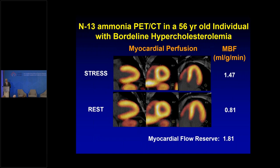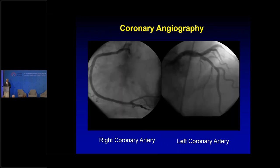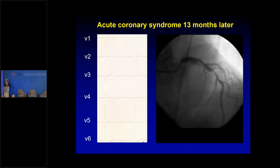Here's a nice illustrative case: a patient with borderline hypercholesteremia and chest pain comes for PET imaging with N-13 ammonia. Stress-rest shows homogeneous radiotracer uptake — low probability for obstructive lesion, negative predictive value 95%. But the stress flow is 1.47 mL/g/min — should be around 2 — and rest flow is 0.8 versus normal 1.8, indicating microvascular dysfunction. The patient went to cath with no obstructive coronary disease, but returned one year later with an acute coronary syndrome from a proximal LAD lesion with ST changes. Microvascular dysfunction was predictive of disease progression.